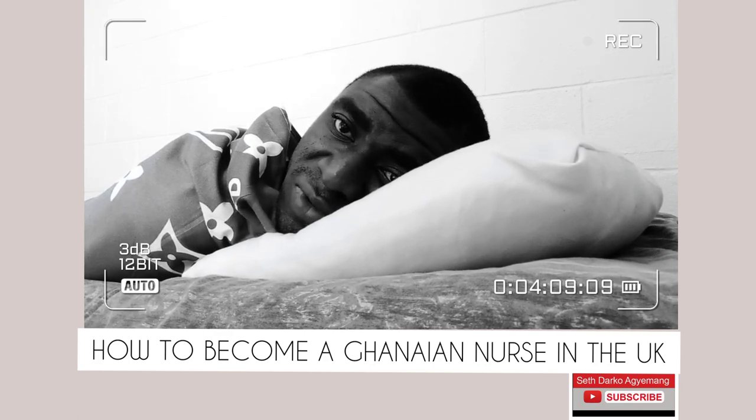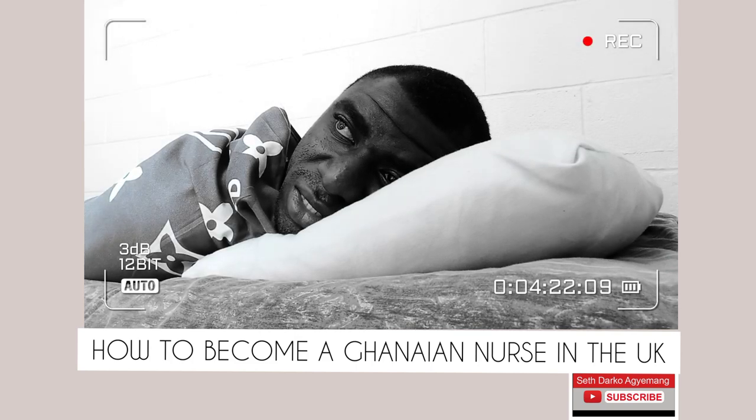IELTS has proven to be an internationally accepted exam. Even if your interest is to pursue a degree, PhD, or Masters abroad, you are required to sit for this exam, especially in English-speaking countries. So it's not only for work purposes — IELTS is a bigger picture to assess how proficient one is in the English language.